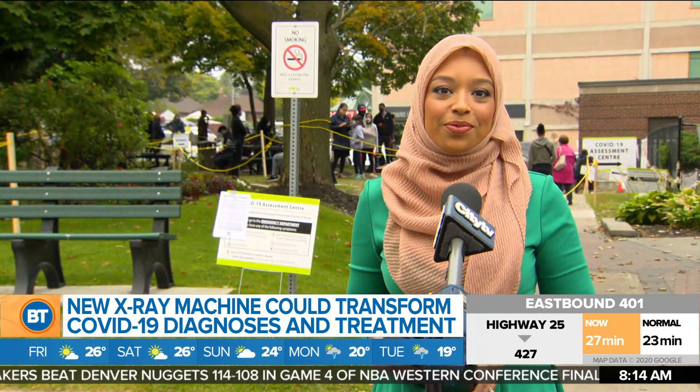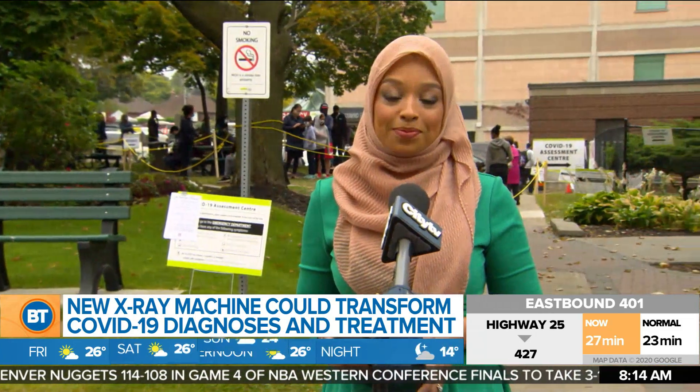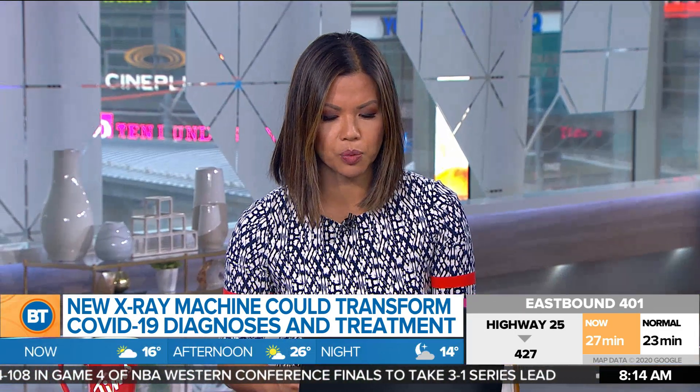We continue to watch these lines, and hopefully with the pharmacy rollout — and the changes with asymptomatic patients — it'll cut down. Appreciate your time, Janela. You can catch the full report tonight on City News.